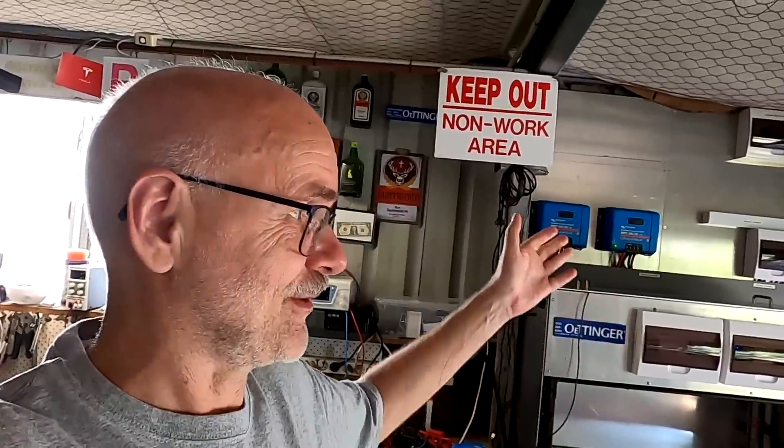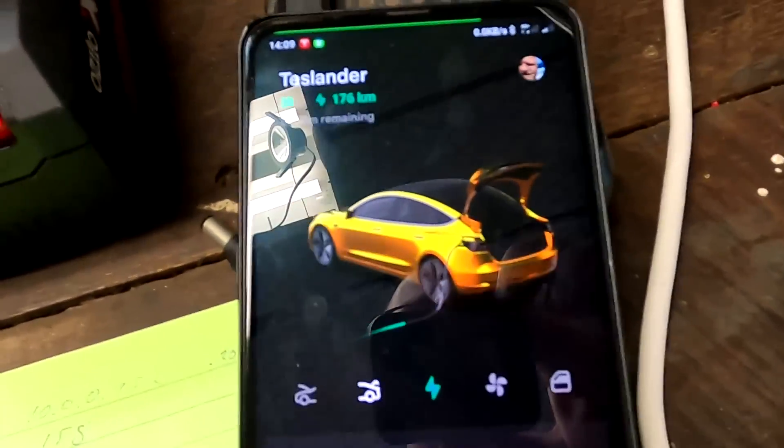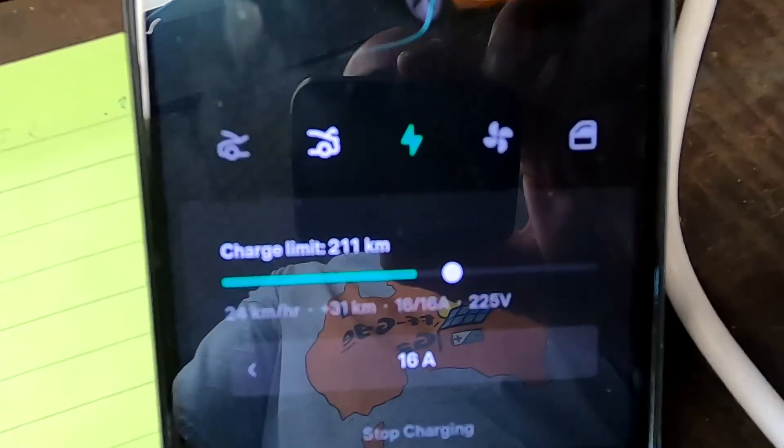Let me know in the comments what benefit you see in having communication between the BMS and solar charge controllers or inverters. I will probably connect the BMS units to my system eventually, but mainly for monitoring - so I can remotely see what the BMS and individual cells are doing. Monitoring would be the only benefit I'd get from this setup. Thanks for watching, for all your support - comments, likes, donations, and using my links. Until the next video, bye-bye!